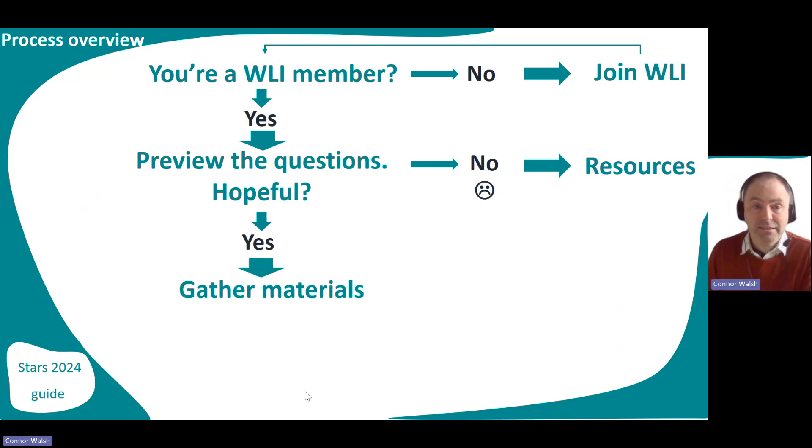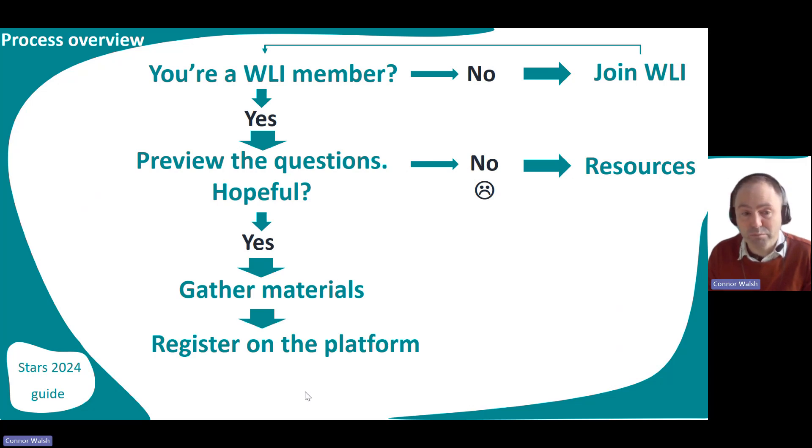If you're hopeful and the answer is yes, then start gathering your materials. Those preview questions need to be evidenced — you need to have examples of how you do the things you say yes to in the questions. There are also a few areas where you could write up to 200 words of supporting material. Then you need to register on the platform — we're using a third-party awards platform to make it easy for you and for the judges.